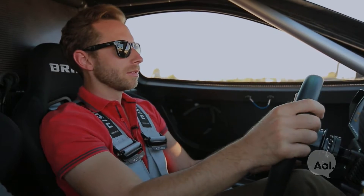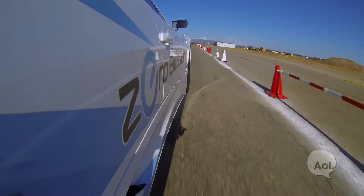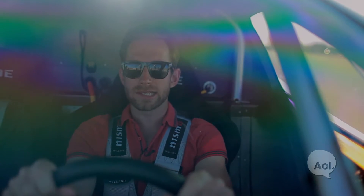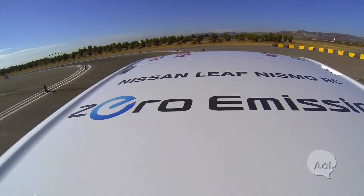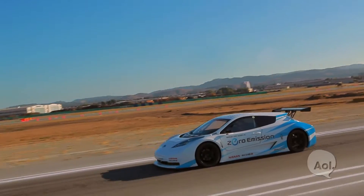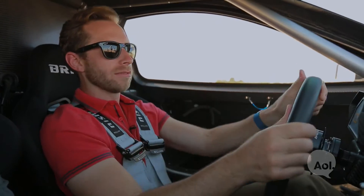Ladies and gentlemen, here we are in the Nissan Leaf Nismo RC. So that's going to get us up to 60 miles an hour in 6.8 seconds. That doesn't sound very fast, but with 100% torque off the line, oh, it feels like I am moving. This car is insanely balanced. As I'm taking corners, there's none of this — just stays flat and grounded.